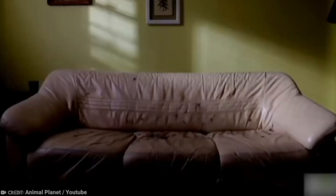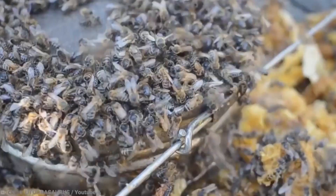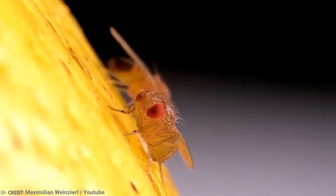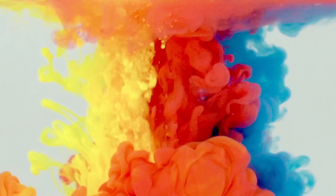We've all had bugs in our house, and some of us may have even had something of an infestation. But what you are about to see is some of the worst, most infested houses and the very worst bugs that could invade your home.